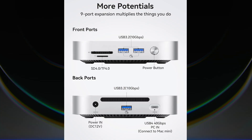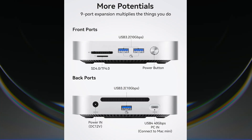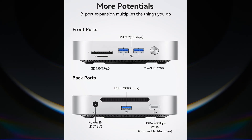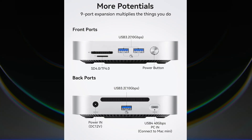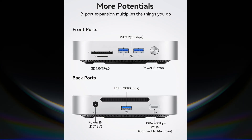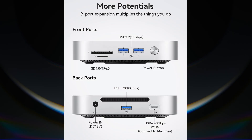It's got an SD card reader, a micro SD card reader, and three USB-A ports rated at 10 gigabits per second. It does not have a USB-C port except for the one that connects the device to your Mini, which is rated at 40 gigabits per second.